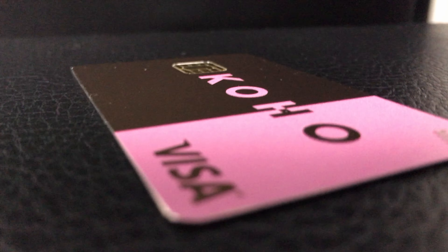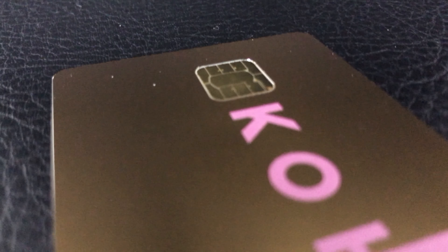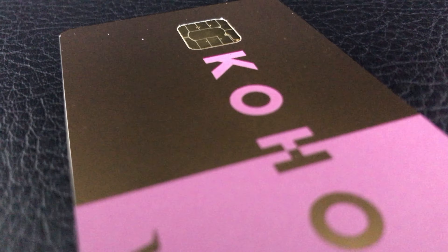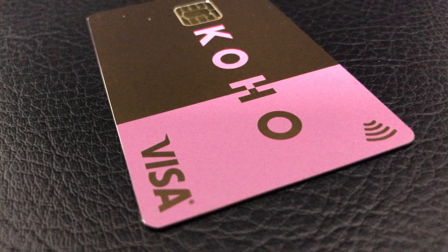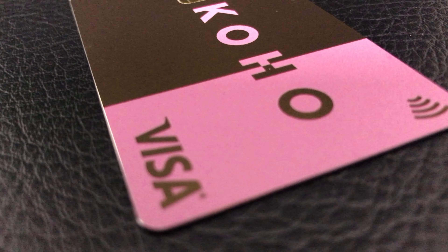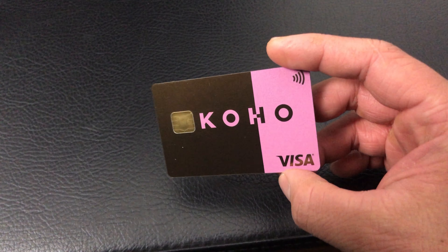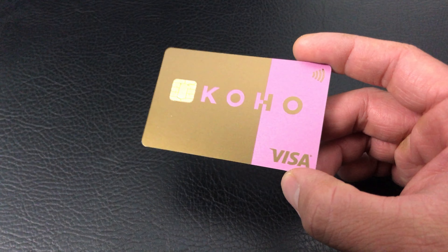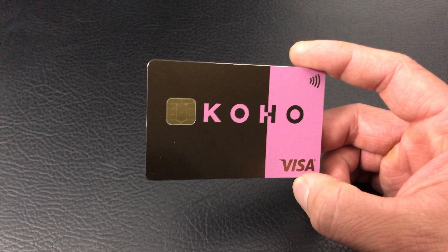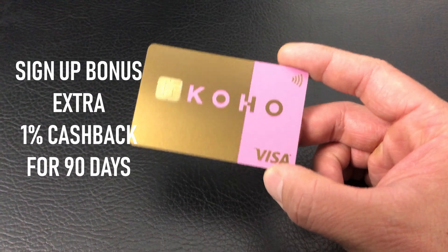In my opinion, $159 for a card that expires in 4 years is not worth it. The metal card has no added benefits and does everything the free plastic card does. If you can get 2 referrals and only pay $50, the price of the Koho metal card is more reasonable. But in the end, you're paying a premium for a shinier and heavier card. If you couldn't care less about a fancy metal card and just want to start using the benefits of Koho, use my link in the video description below to earn an extra 1% cash back for 90 days.